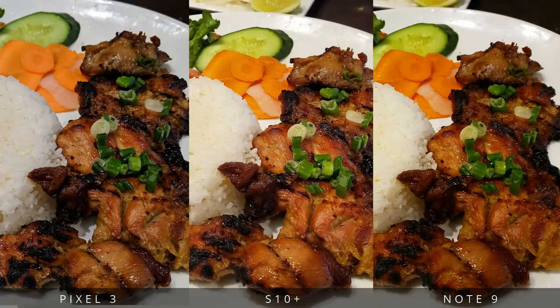For my foodies out there, I didn't forget about you guys. Here's one that I took in a dimly lit restaurant of some food.